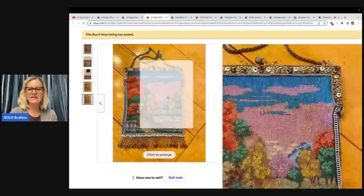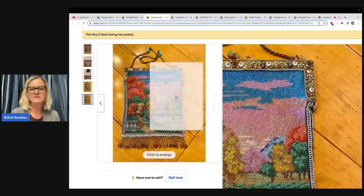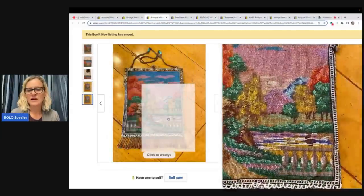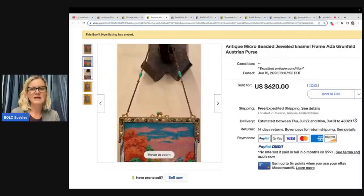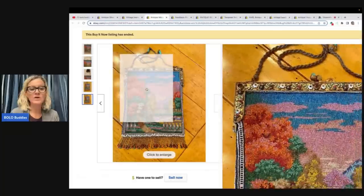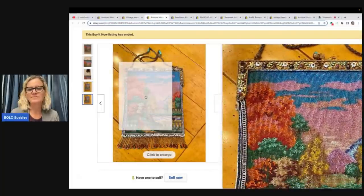This one here — title: antique micro beaded jeweled enamel frame ADA Grunfeld Austrian purse. Look at the detail, I mean, wow. And it's got the kiss lock — that's what you call this right here on the top, a kiss lock clasp. A lot of people will use that term in their title as well. Honestly there's not a whole lot of photos — I would love a closeup of the beadwork.